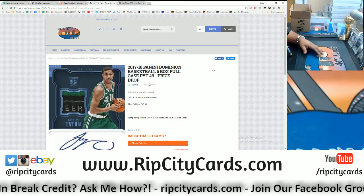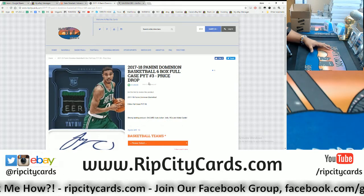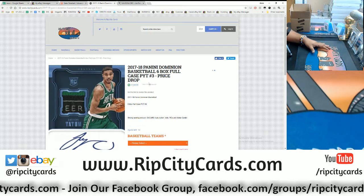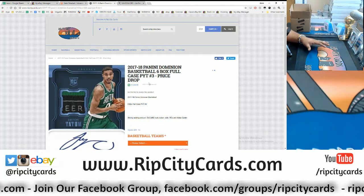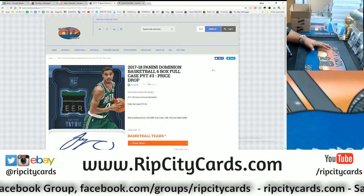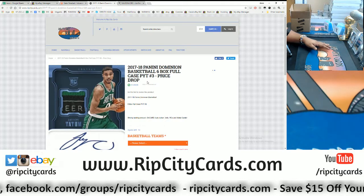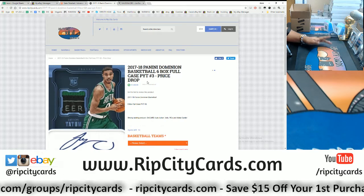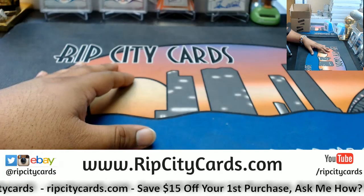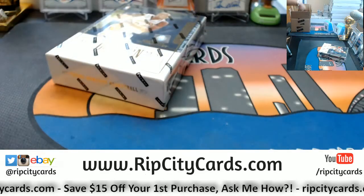For every break we fill on our website we add $25 to a pot. At the end of the month we tally up that total and give away all that break credit. Quick math: if we open up a case a day on our site, that's $25 per day — 30 days in a month, 30 times $25 is $750 in break credit we're giving away, and that's low-balling it. Check out RipCityCards.com. But in the meantime, let's get this eBay half case popped.